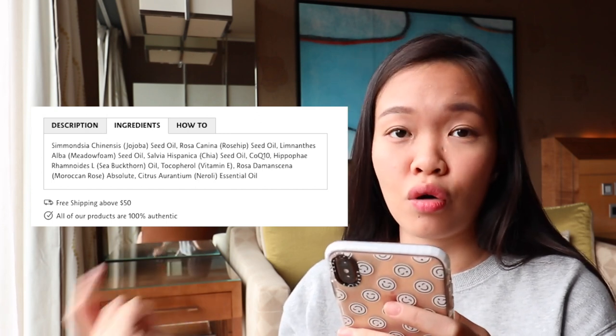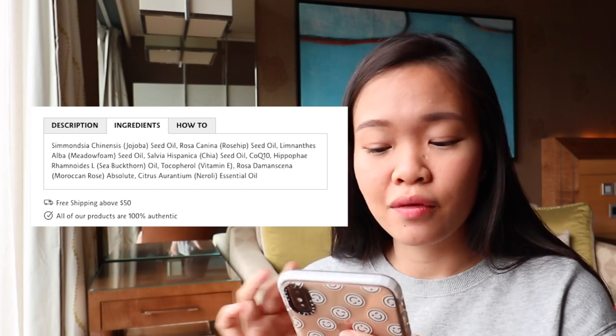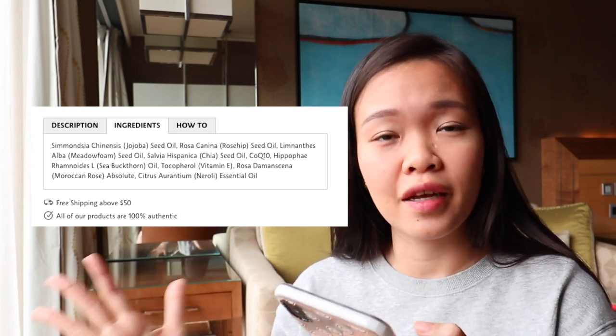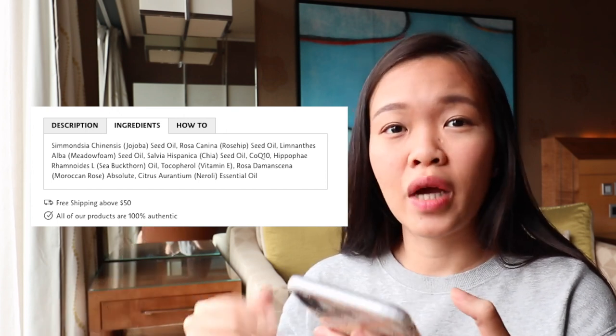All the way to the end it's neroli essential oil. In this case, this is a natural product and that's why everything that you see here is quite natural — there's no synthetics, no chemicals involved. So that's the first tip: find out the concentration levels, and basically what you want is to have good ingredients at the top of the list and bad ingredients not on the list at all.